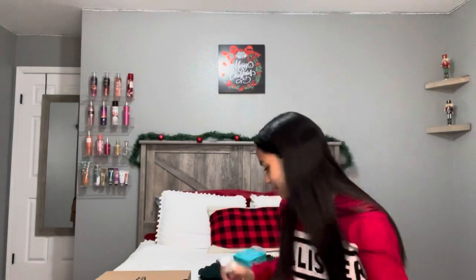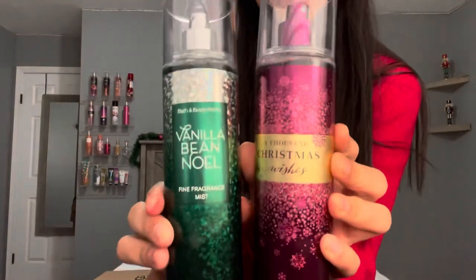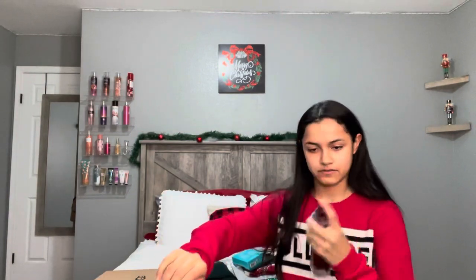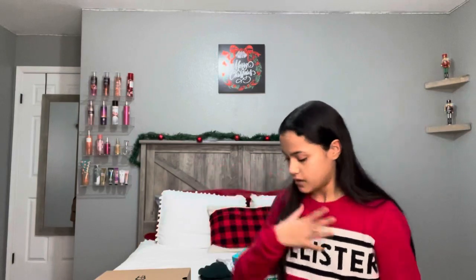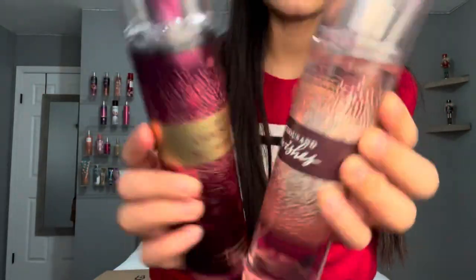I also have the same Winter Candy Apple lotion in a smaller size — I might put that in my mini backpack. Then I got the Vanilla Bean Noel body mist and the A Thousand Christmas Wishes body mist, both from Bath and Body Works. They smell so good. The Christmas Wishes one is similar to the regular A Thousand Wishes — they just made it more christmassy. They smell very similar to me but both give a great winter vibe.